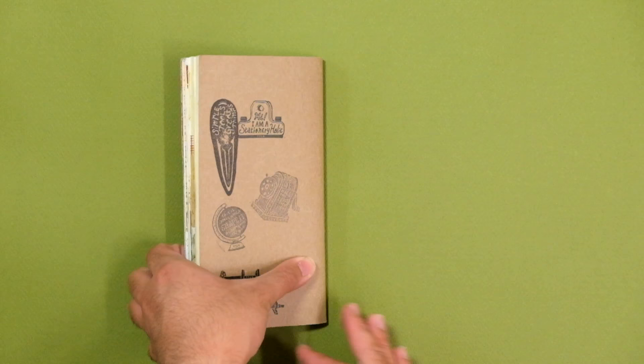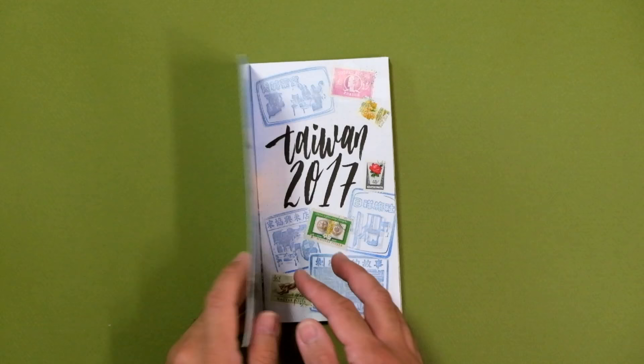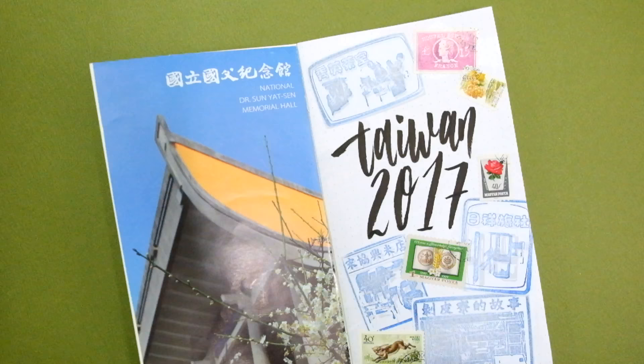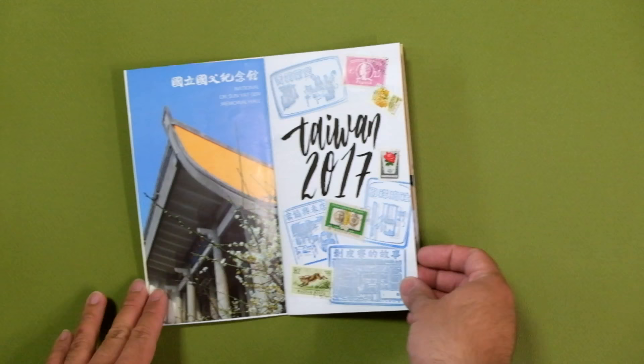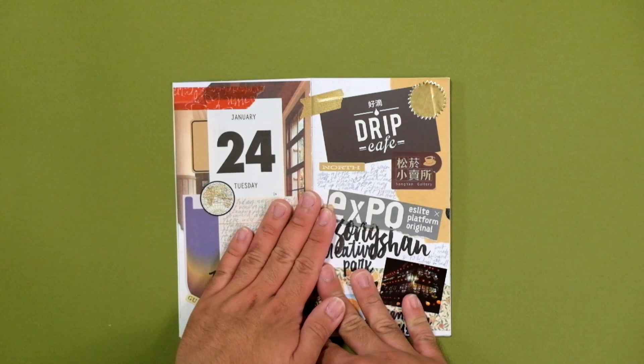Since I ran out of space in my first notebook insert, I created a small 8-page journal insert using Rhodia dot paper and some thick cardstock to make the cover. I covered the first page of the insert with cutouts from various pamphlets as well as stamps from temples and markets that I visited.